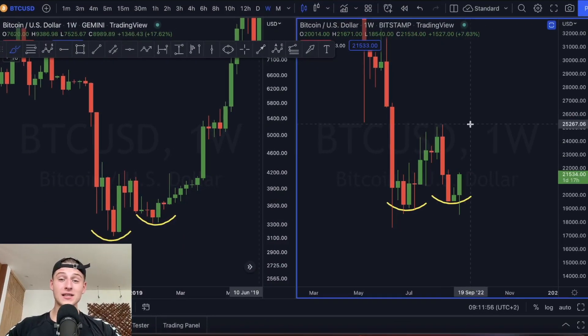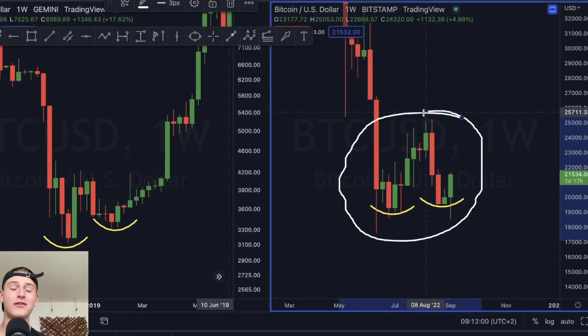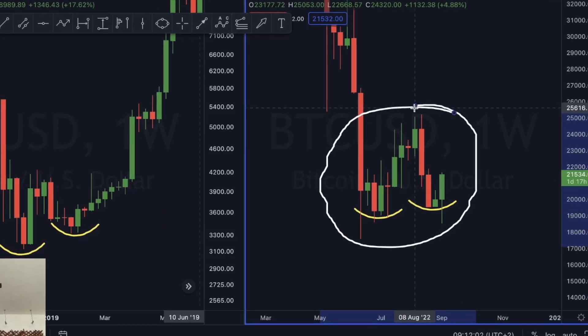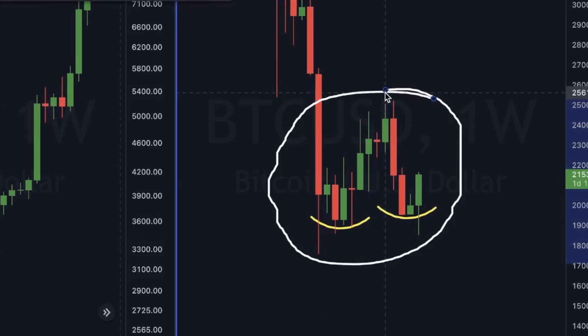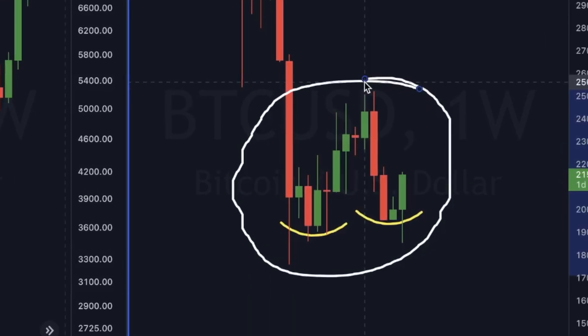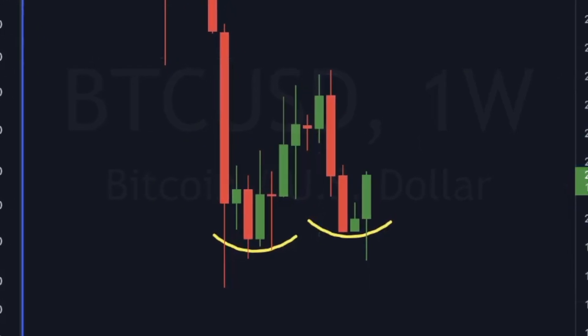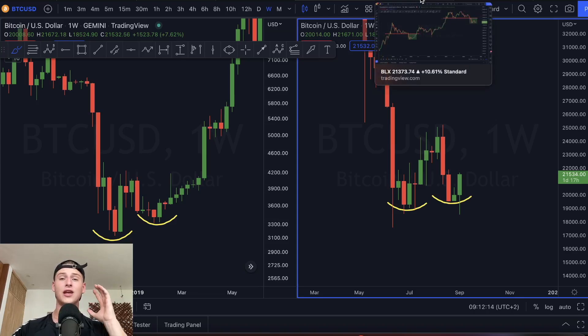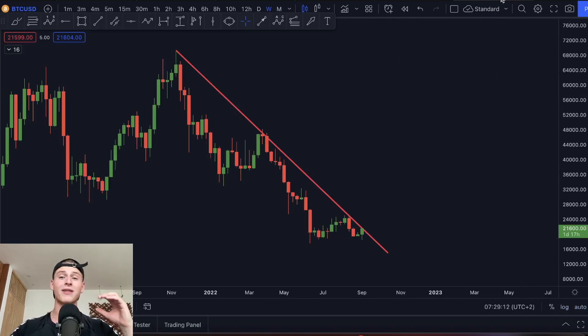In this video I will be discussing the Bitcoin double bottom that currently is perfectly playing out on the weekly time frame. This is a signal that, if confirmed, Bitcoin's bear market bottom is in my opinion officially set. I will be discussing the most important information about this larger time frame structure that is currently being formed, and the Bitcoin 300-day-plus downtrend that is about to get broken.